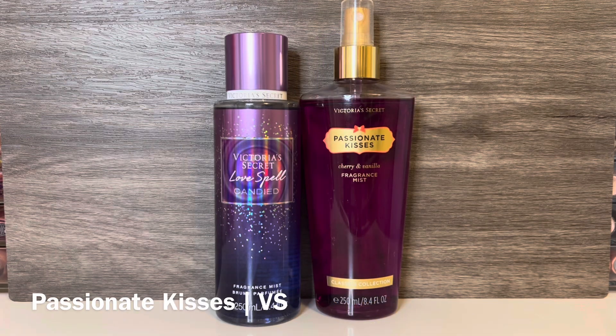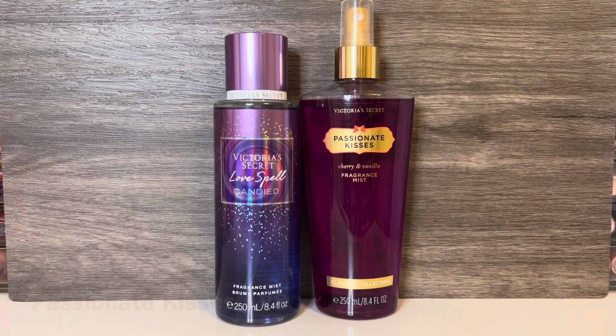And lastly I have VS Passionate Kisses, which is an oldie but a goodie, with notes of cherry and vanilla. This basically smells like cherry Kool-Aid with a light added vanilla sweetness. I love this one and I'm sad it hasn't made a return in recent years. I was hoping the candied cherry in Love Spell Candied would be something like this, but unfortunately they're not very similar — Passionate Kisses is way stronger with much sweeter cherry.